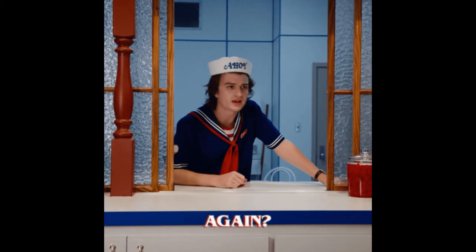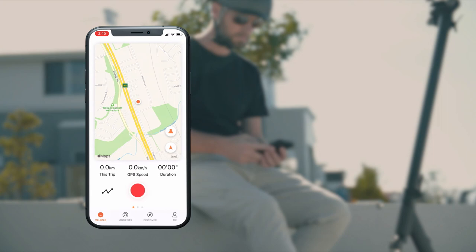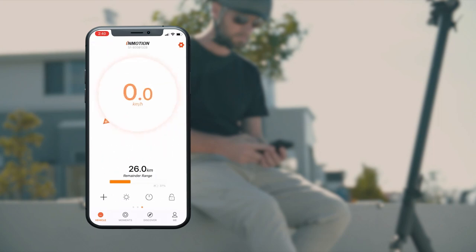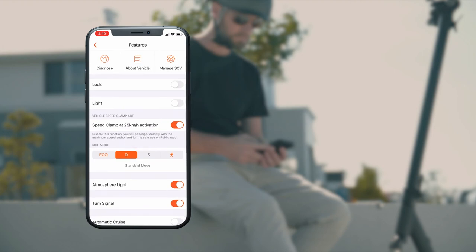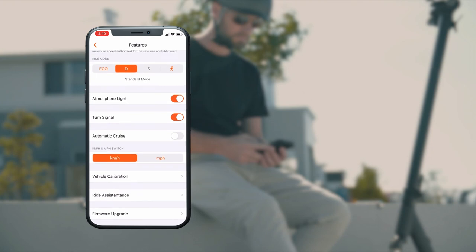Round 13: App Connectivity. Looks like another equal round. As expected, both of these high-tech devices offer a smartphone app to connect to your scooter. Each app gives you access to scooter settings, ride data, registration and diagnostics. Both also have a social aspect where you can create a profile and share your ride data with other users worldwide. So this final round ends in a tie.